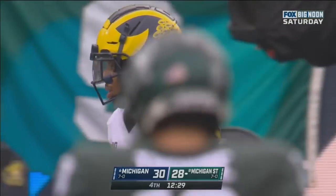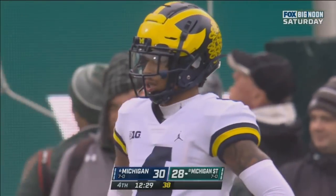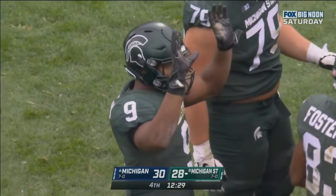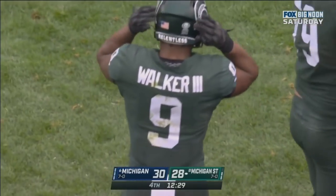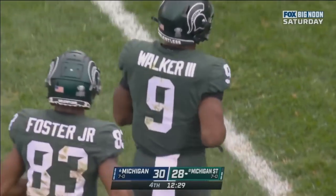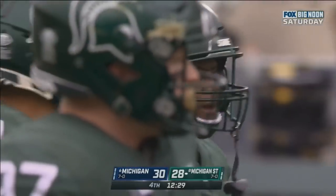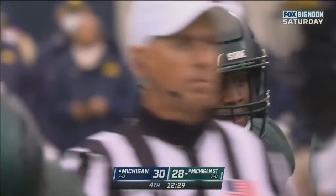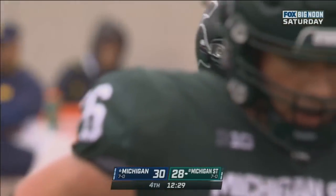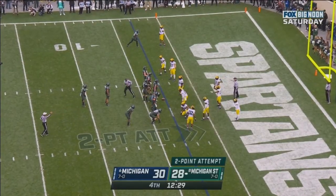57 yards by Kenneth Walker. And the Spartans are two points away from tying this up. It just gets frustrating because we give up an uncontested touchdown. Walker wasn't even touched. If this was flag football, he would have scored. You've got to tighten things up. You can't be that loose.